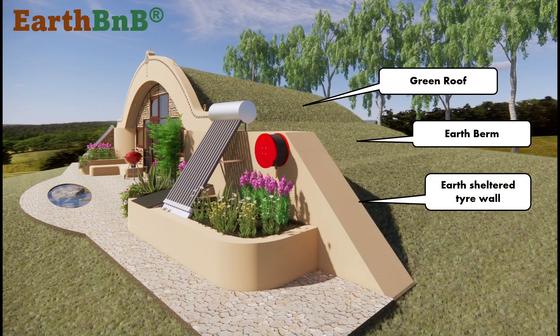The key to this design is extreme simplicity, working with just two main construction methods for the structure of the building: earth-sheltered tyre walls and a green roof. A green roof is typically covered in earth so plants can grow on it, and they are known to be very fire resistant.